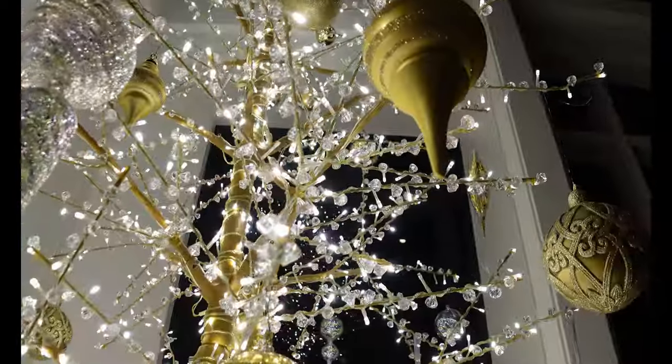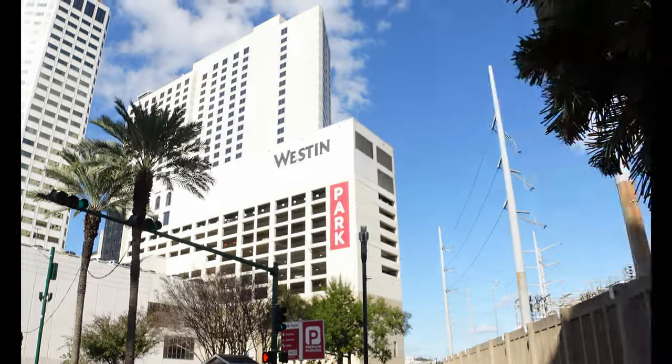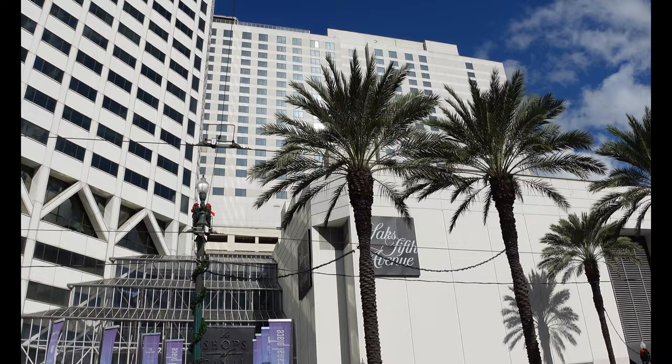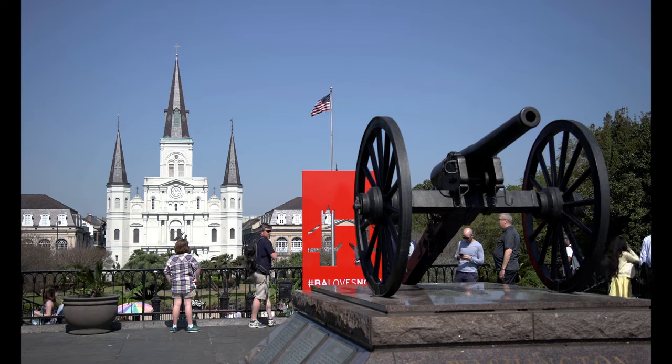We continue exploring the best Marriott properties inside the heart of the Big Easy. Today we're diving into the Weston in New Orleans. From its luxurious vibes to the vibrant cityscape views, get ready to uncover the perfect blend of southern charm and modern sophistication. Stay tuned.